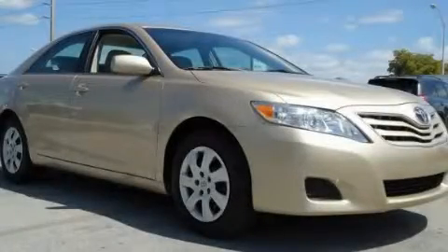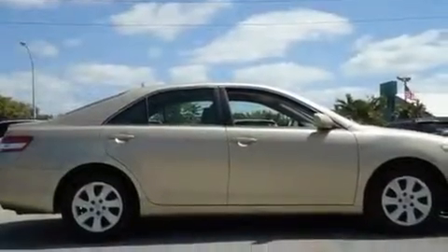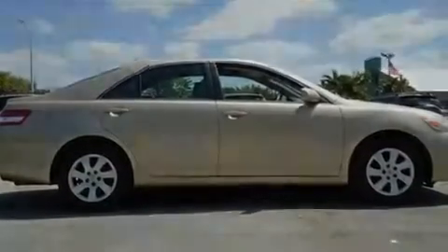This is a certified pre-owned 2010 Toyota Camry. It features a four-cylinder engine and an automatic transmission.